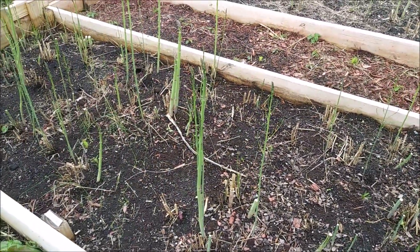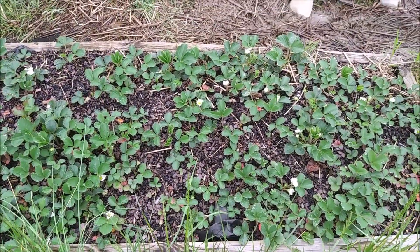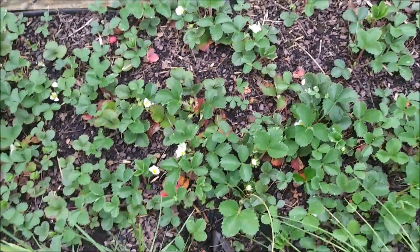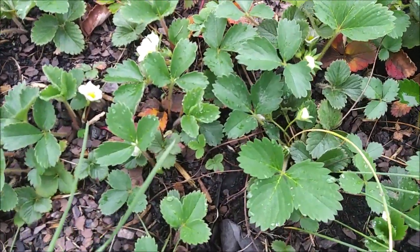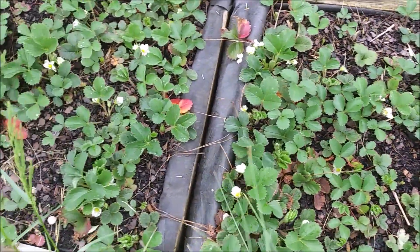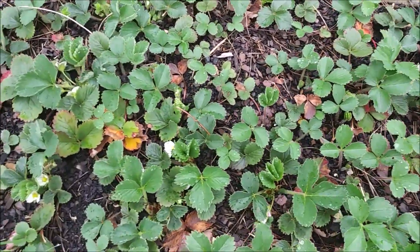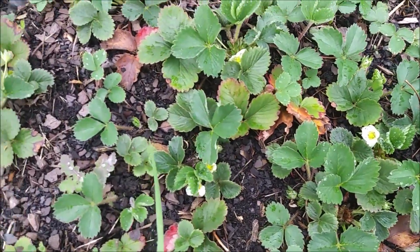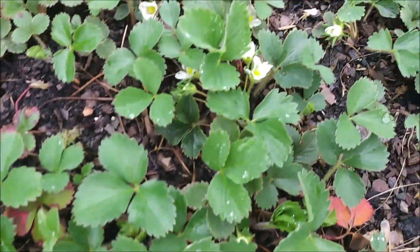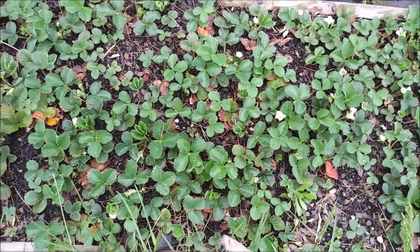I'll get some fresh asparagus today. I thought I'd stop over here and see how the strawberries were doing. They've definitely got more blooms on them, so we'll have nice fresh strawberries really soon. They've got lots of good new growth and lots of little blooms, so we should have fresh strawberries in no time.